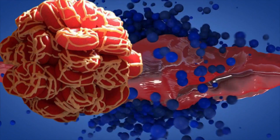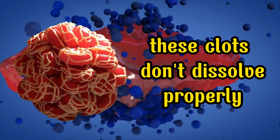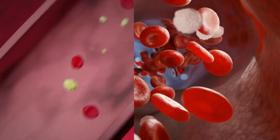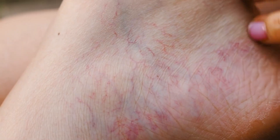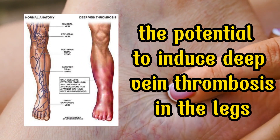However, a concern arises when these clots don't dissolve properly, potentially leading to their detachment into the bloodstream. Subsequently, these clots might become lodged within arteries or veins, impeding the normal blood flow. This issue carries significant implications, as unreabsorbed blood clots have the potential to induce deep vein thrombosis in the legs.